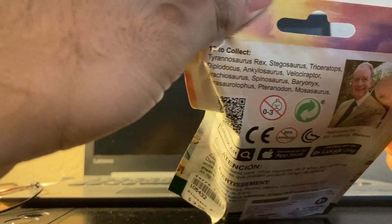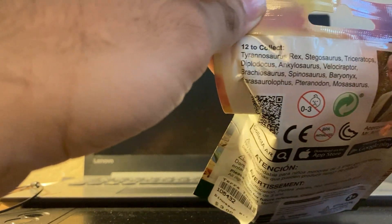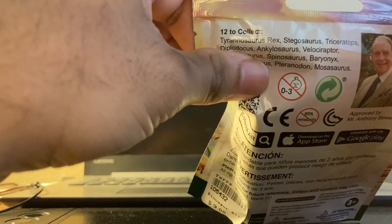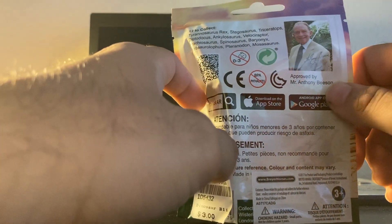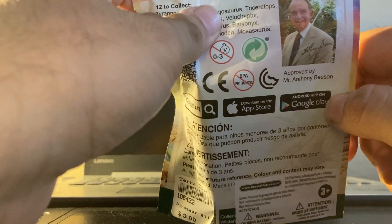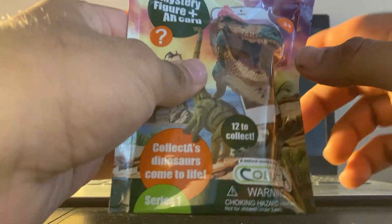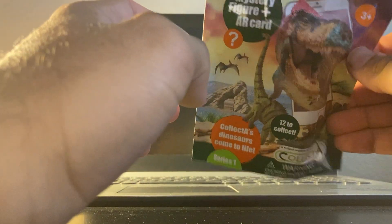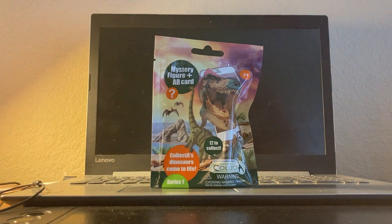The 12 dinosaurs to collect are: Tyrannosaurus Rex, Stegosaurus, Triceratops, Diplodocus, Ankylosaurus, Velociraptor, Brachiosaurus, Spinosaurus, Baryonyx, Parasaurolophus, Pteranodon, and Mosasaurus. It's approved by someone named Anthony B — I think he's the founder of Collect A or a paleontologist. It says Series One right on the package, and there is no Series Two.